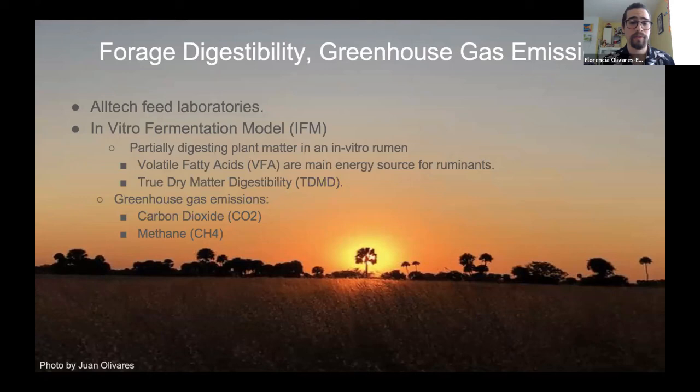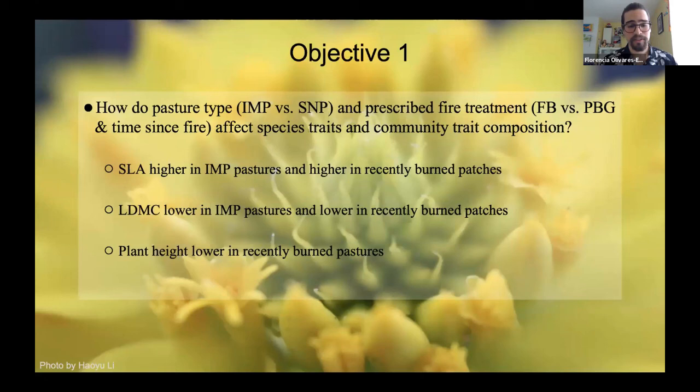We had three main objectives for this project. The first: how do pasture types and prescribed fire treatment affect species traits and community trait composition?